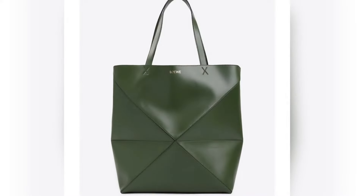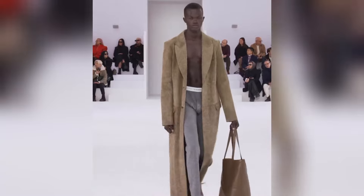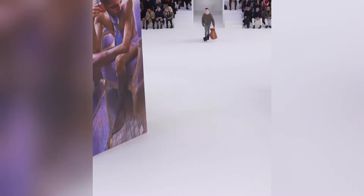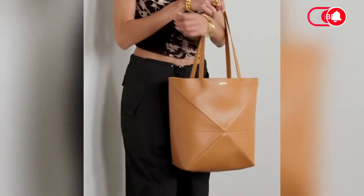This is the Loewe Puzzle Fold Tote Bag, and it starts at $1,200. This bag has been making waves in the fashion industry since its introduction. Its unique design, high-quality craftsmanship, and versatility have made it a favourite among fashion enthusiasts — most especially me.